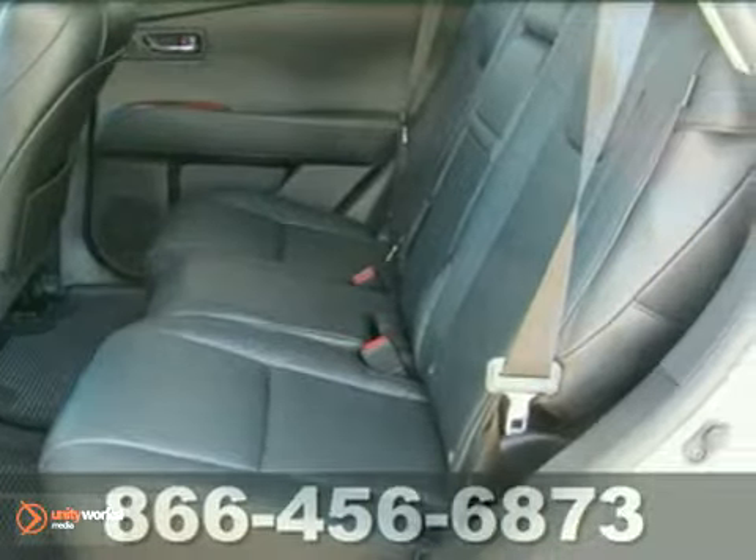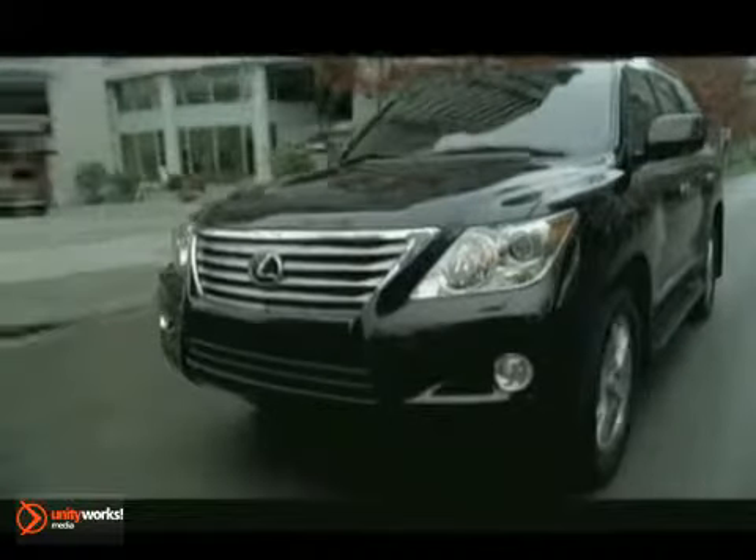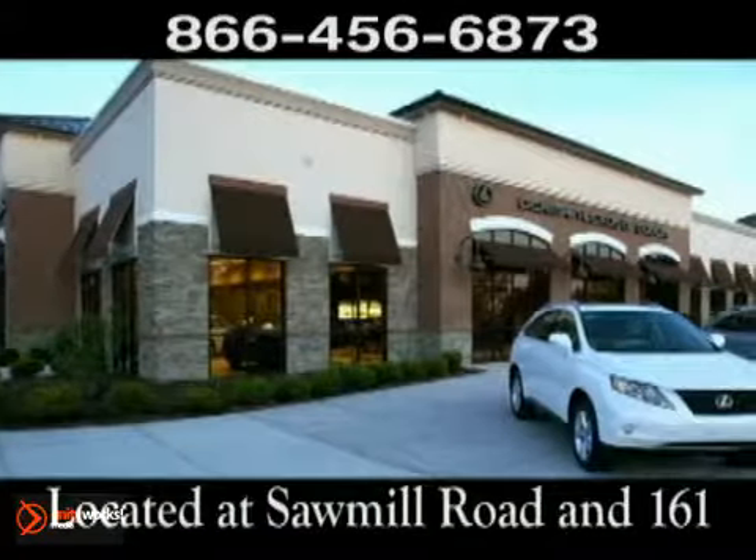Don't miss out. See it for yourself today. Come experience luxury the Jermaine way at Lexus of Dublin, conveniently located at Sawmill Road and 161.